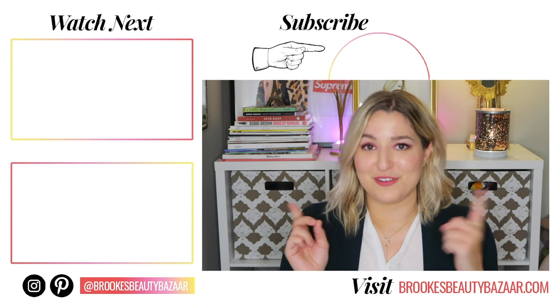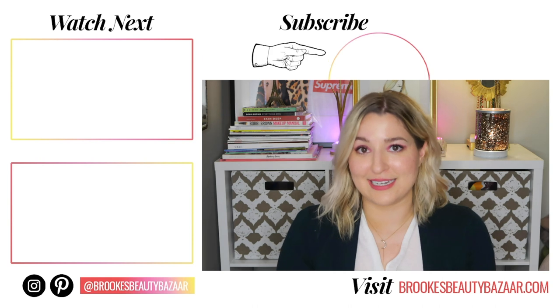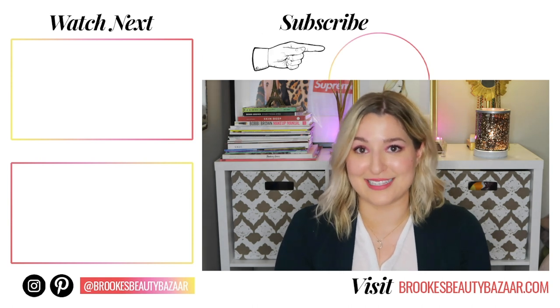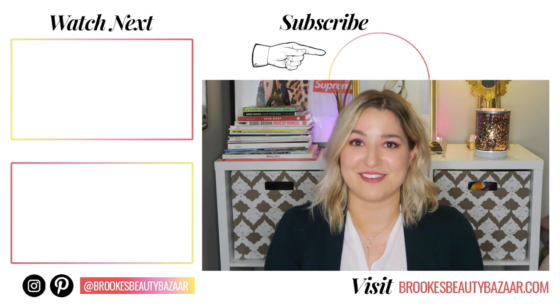Sometimes when you use an active product without SPF, it can cause an adverse reaction and you can actually age faster, so be very careful and aware of that. If you need good sunscreen options, I'll link my sunscreen video right now. As always, I've linked all of these products in the description below, and you can also shop them at brooksbeautybizarre.com by clicking 'shop' at the top of the page. Check out the two videos to the left — fungal acne safe products by The Ordinary, and fungal acne safe moisturizers. Come say hi on Instagram at brooksbeautybizarre — see ya!